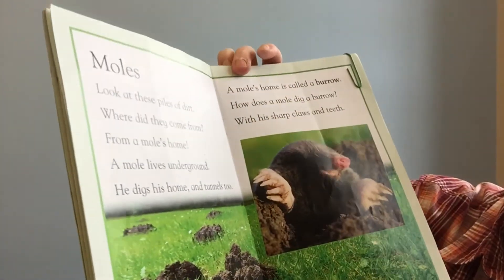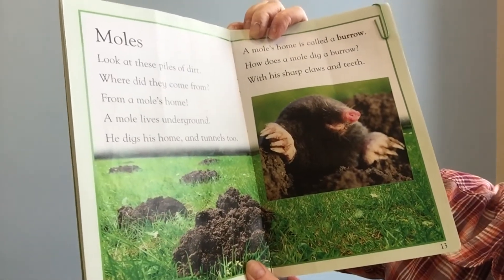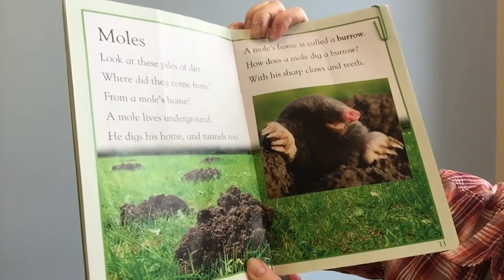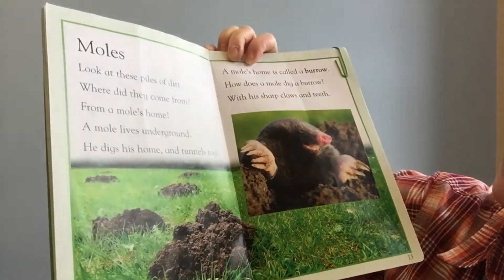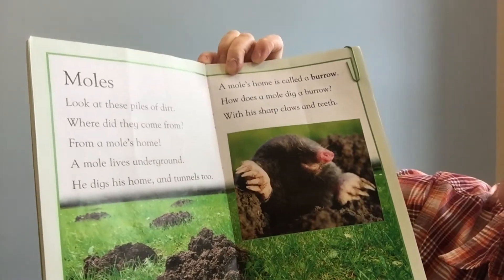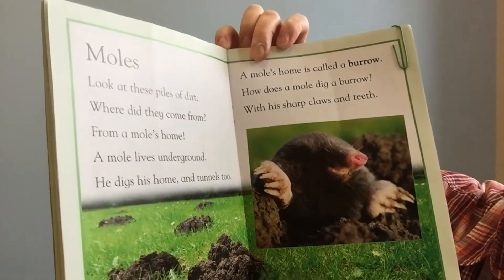Moles. Look at these piles of dirt. Where did they come from? From a mole's home. A mole lives underground. He digs his home and tunnels too. A mole's home is called a burrow. How does a mole dig a burrow? With his sharp claws and teeth.